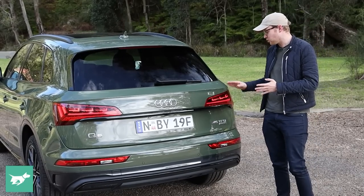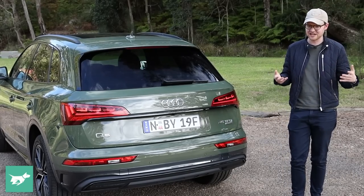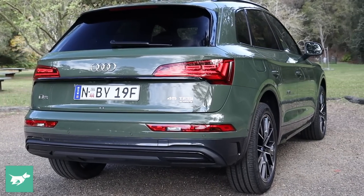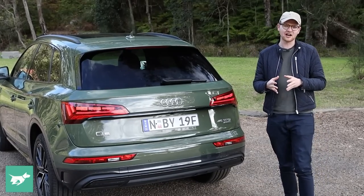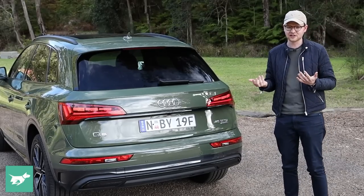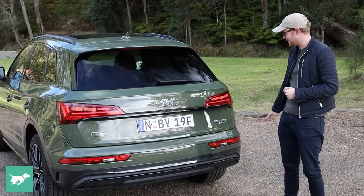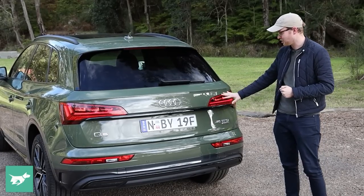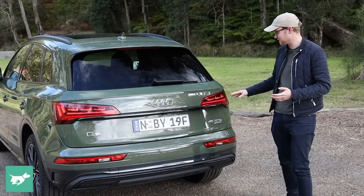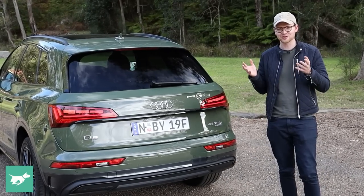Audi has always been interested in car lighting — they were among the first to do the pearl necklace daytime running lights, more than a decade ago. But now with the Q5, you can get these absolutely fascinating OLED taillights that are responsive to how close a car is behind you. You can see they're freaking out because I'm quite close to the sensors here, but they also change based on what drive mode you're in.